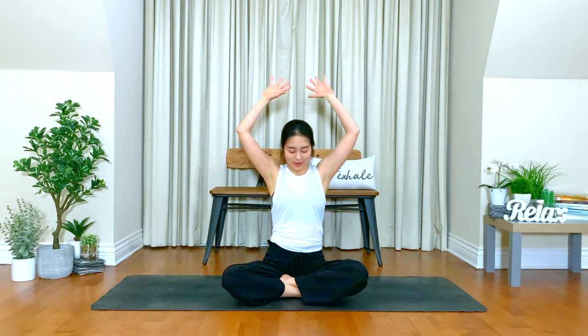So when you're ready, take a deep inhale, bring your hands up, relax your shoulders. Exhale, bend your elbows, lift your heart, create a little more space in your neck.